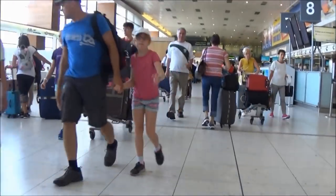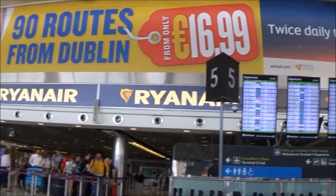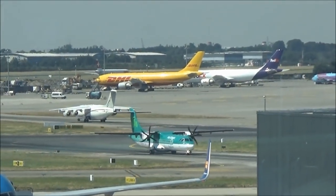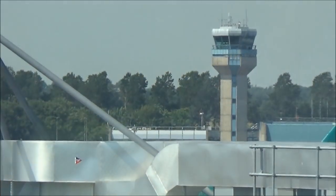Here is the Terminal 1 check-in area, but I'm already checked in, so straight to security for me. It is however a fair distance from security to the main lounge, as you have to walk through the duty-free area.